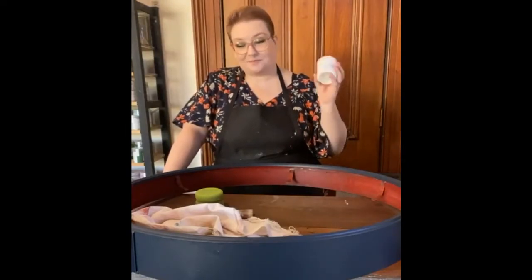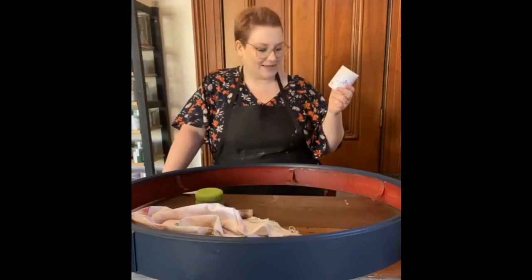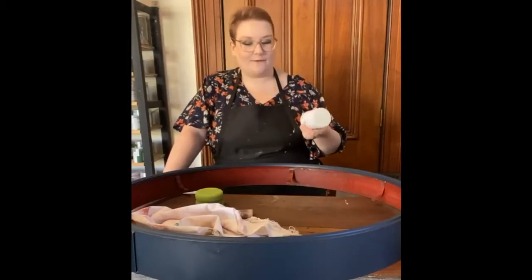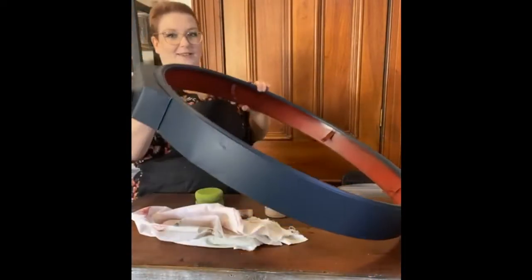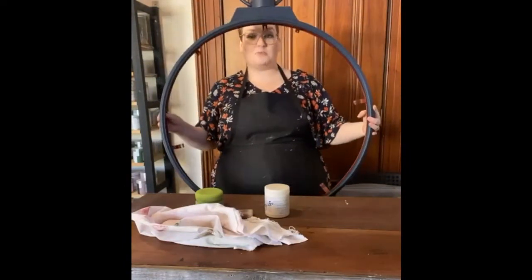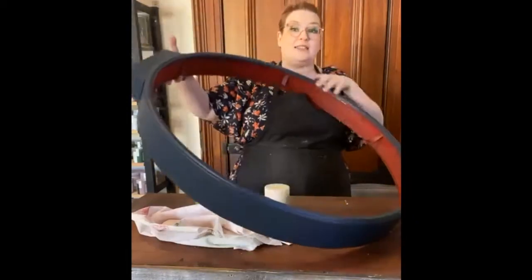This morning is a last-minute live — I didn't have anything prepared, but then I was thinking last night, what if I glazed this clock? It's huge. This clock is massive and it's beautiful, so I'll show you how big it is.